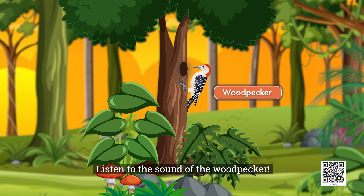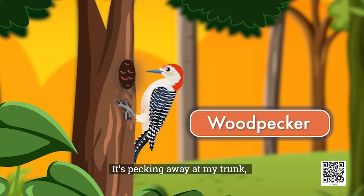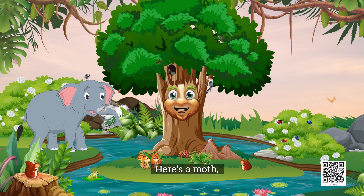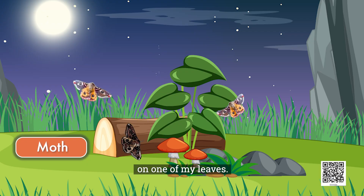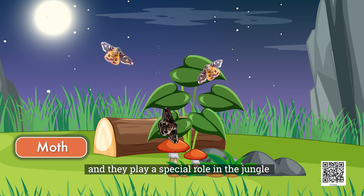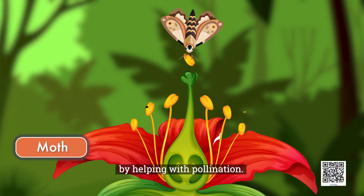Listen to the sound of the woodpecker. It's pecking away at my trunk looking for insects to eat. This helps keep my branches and trunk healthy by getting rid of pests. Here's a moth finding a quiet spot to rest on one of my leaves. Moths come out at night and they play a special role in the jungle by helping with pollination.